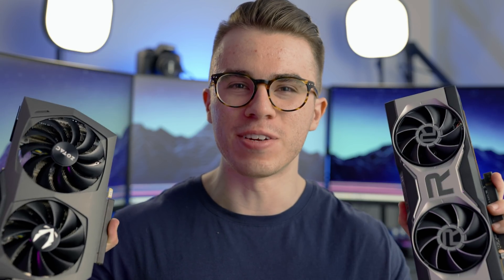Hello and welcome to the Scatterable channel. Today we're going to be seeing if the new Radeon RX 6700 XT is a better graphics card to pair up with a mid-range CPU like the Ryzen 3600 over the RTX 3070.